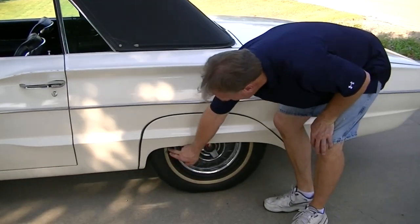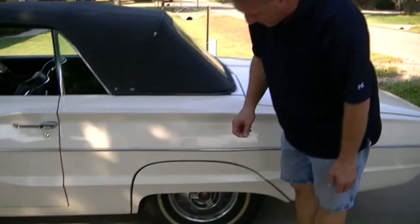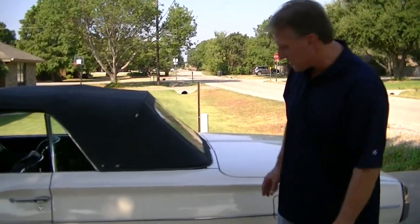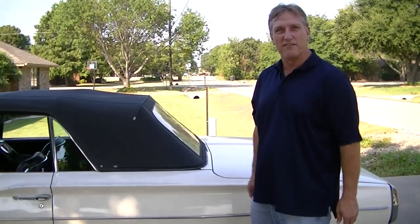One thing that strikes me on the tires — the white walls are real dingy looking. That usually tells me that the tires are old. So right off the bat, you're going to have to get a new set of tires for this car. That's about $500 right off the bat.